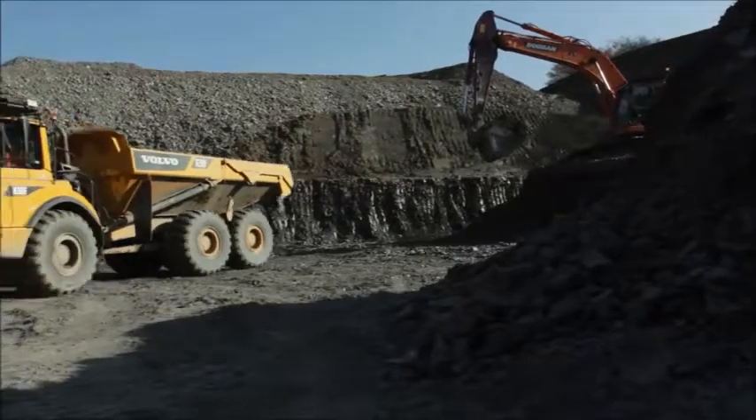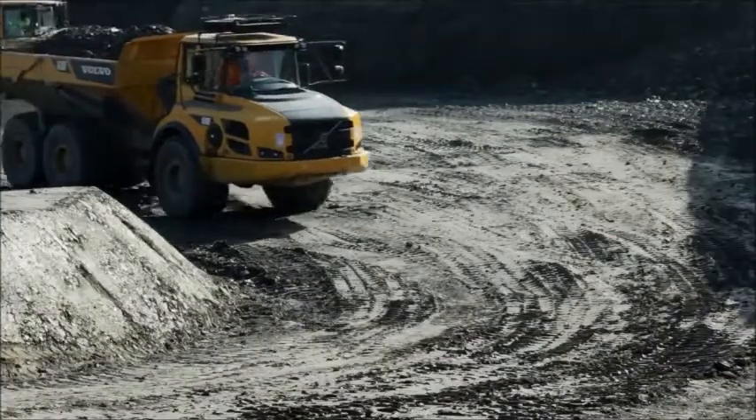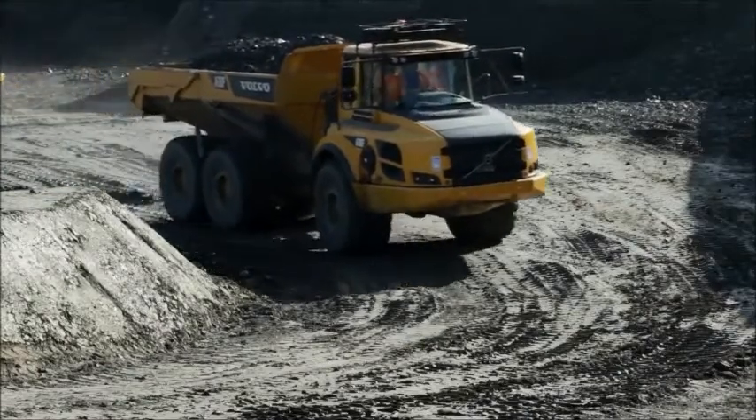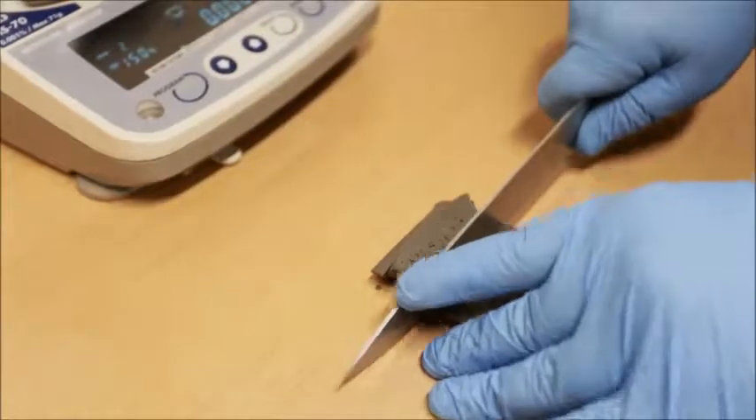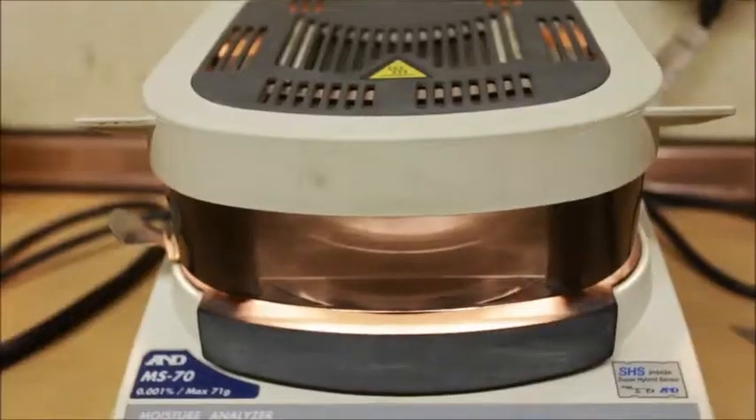High-quality clay shales are quarried from sites local to Naylor's Barnsley Manufacturing Facility. They are rigorously tested to ensure that they have the correct properties for manufacture before being extracted.